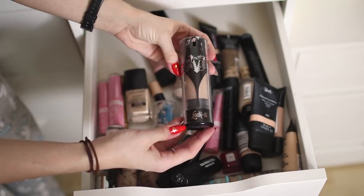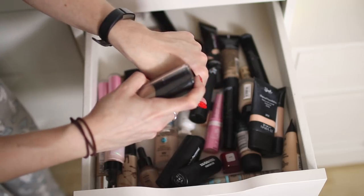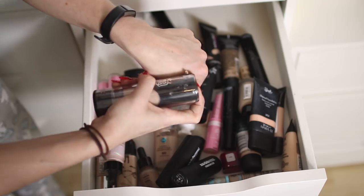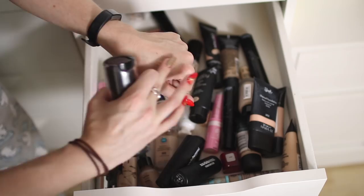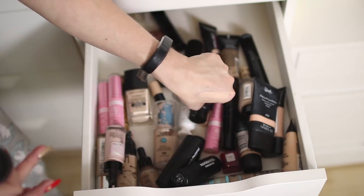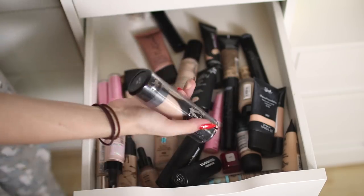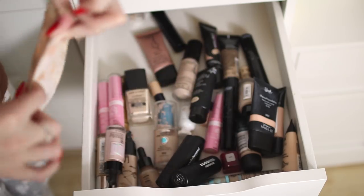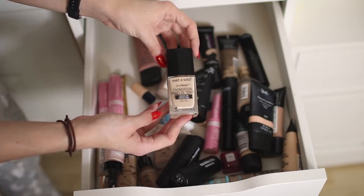This is the Kat Von D Lock-It Foundation — I haven't used this in ages, it's in Light 44. It's not even coming out at first — oh there we go. It's quite old but I don't want to get rid of it. Light 44 is a pretty good shade for me and I used to really love this foundation, so I'm going to give it another try — I spent my hard-earned money on it.